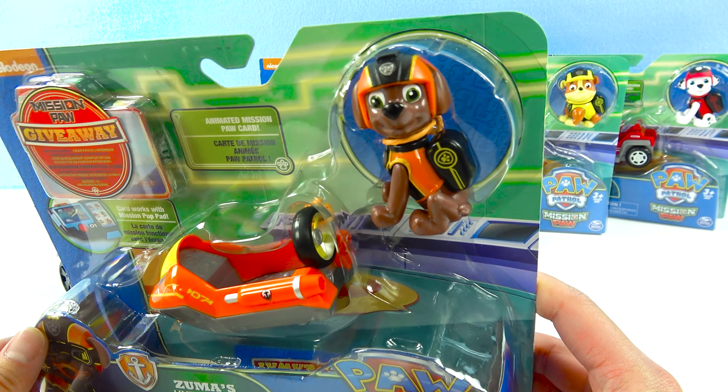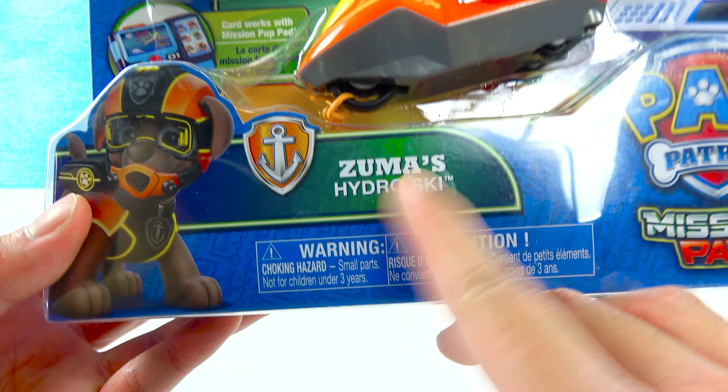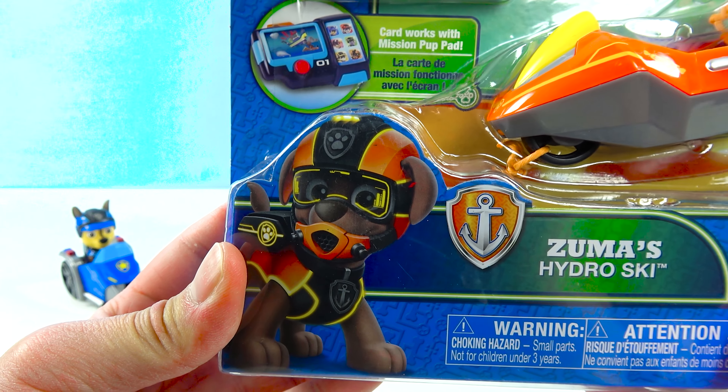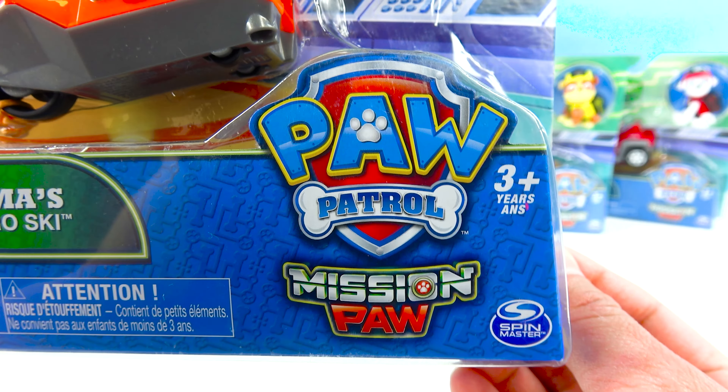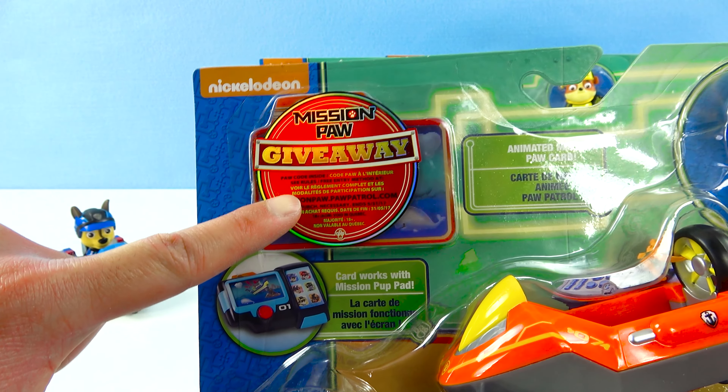It's Zuma the orange-yellow pup! How cute! And this is Zuma's hydro-ski! Check out Zuma in his scuba diving gear! PAW Patrol Mission PAW! Time to open it, and then we're gonna give you guys the special code!